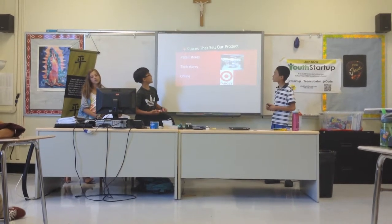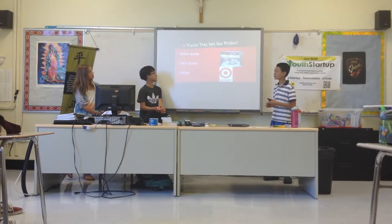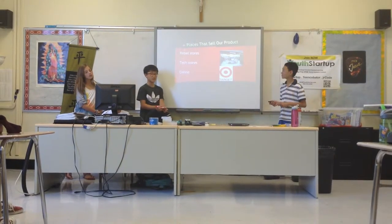Places that sell our product. We are going to sell our product in repair stores, tech stores, and online.